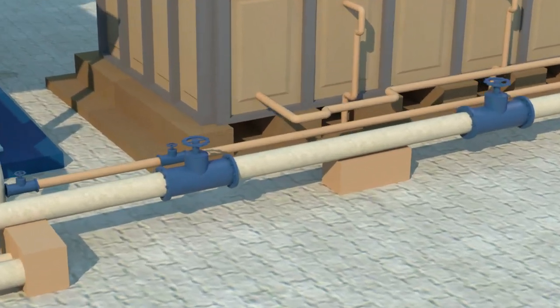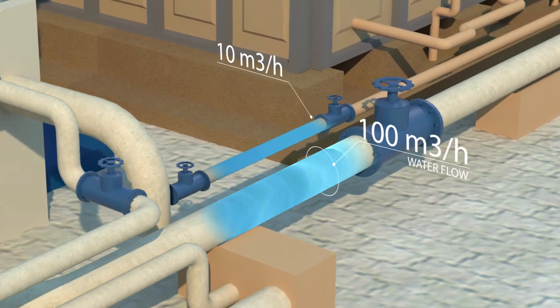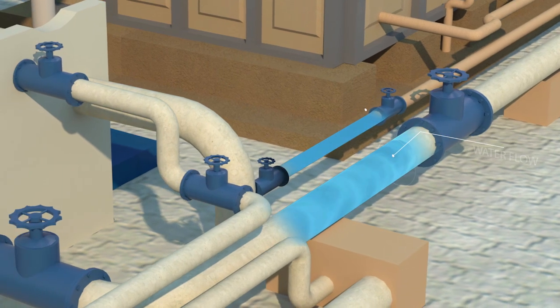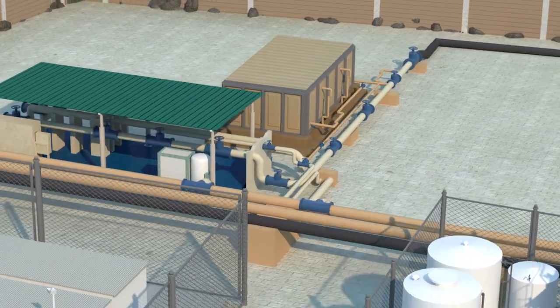It's then distributed to our four partners, varying from 10 cubic meters to more than 100 cubic meters per hour, based on the requirements of the particular plant — hence the different sized pipes.